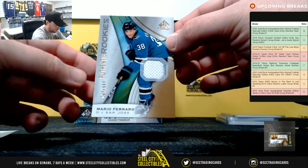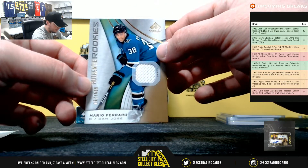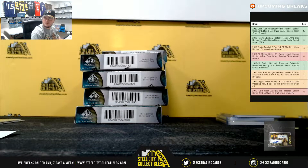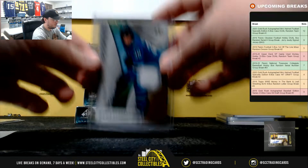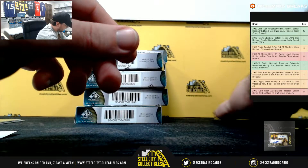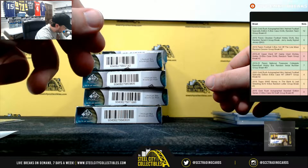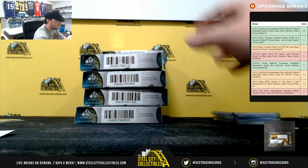And our final card of the first box — authentic rookie jersey, Mario Ferraro, numbered to 599 for the Sharks. And that's going to Chris B.